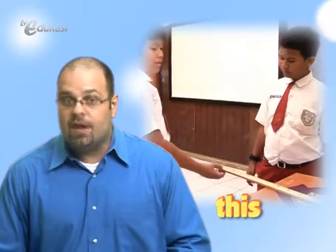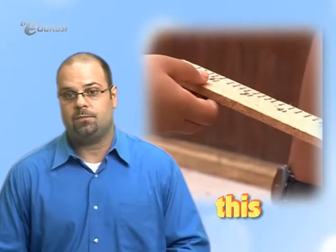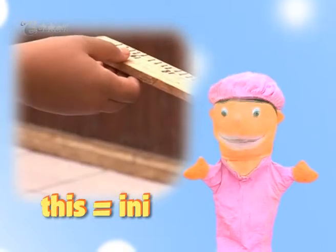We also use the word 'this' when we want to point out an object that is close to us. Kata ganti 'this' sama dengan kata ganti 'ini'.